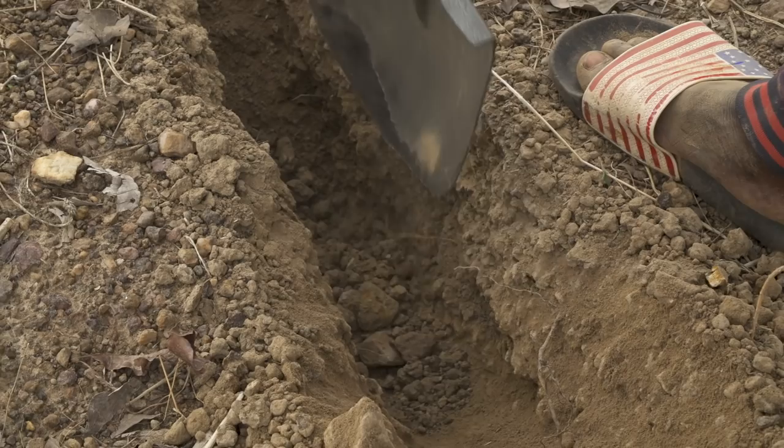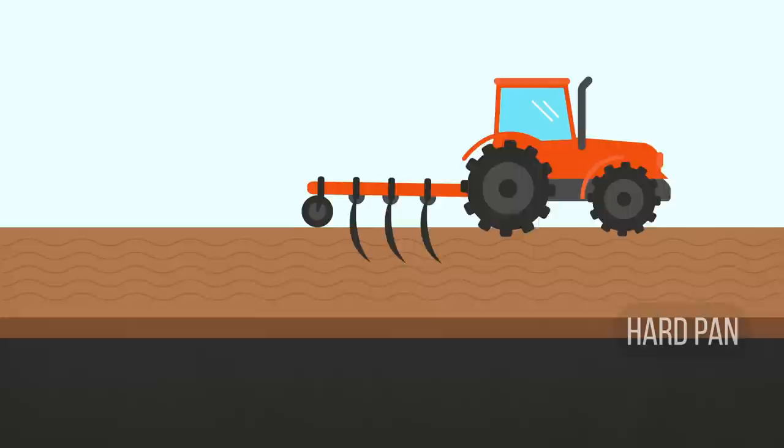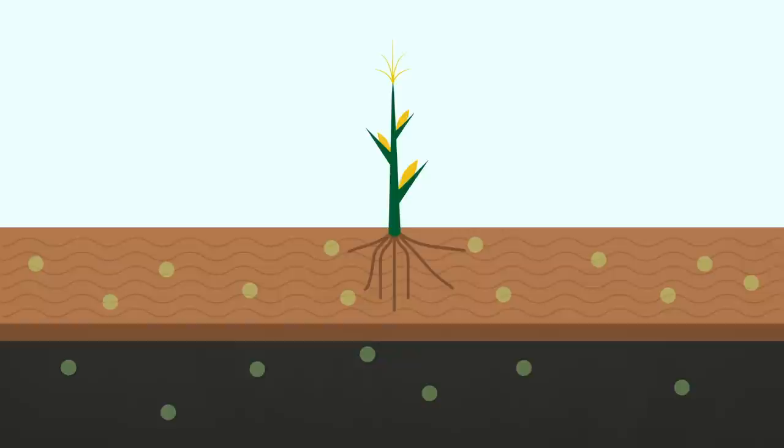What the men in Dogo are experiencing is called a hard pan. The hard pan has developed over many years of intensive plowing. Plowshares loosen the soil on top whilst at the same time compressing it below to form this hard layer. The hard pan is so compressed that plant roots cannot get through to the nutrients down below.